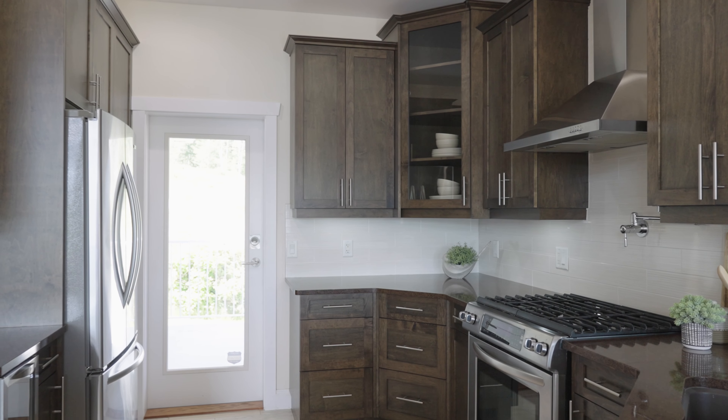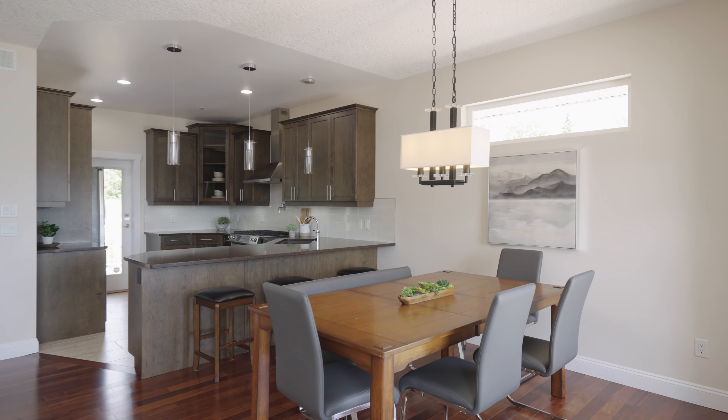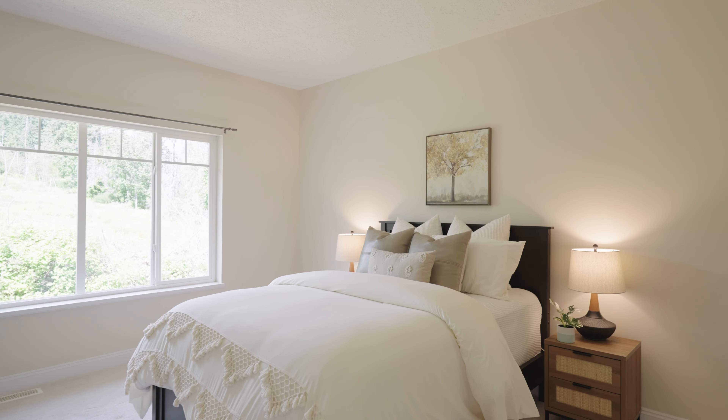The gourmet kitchen includes quartz countertops, loads of storage space, stainless steel KitchenAid appliances, and a massive sit-up breakfast bar.